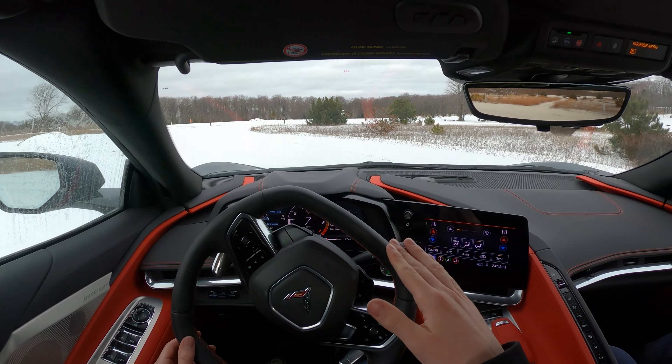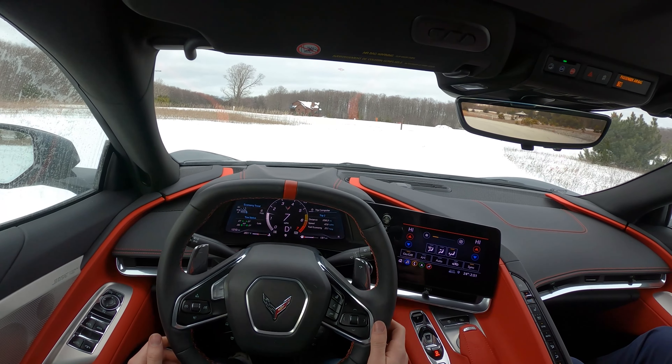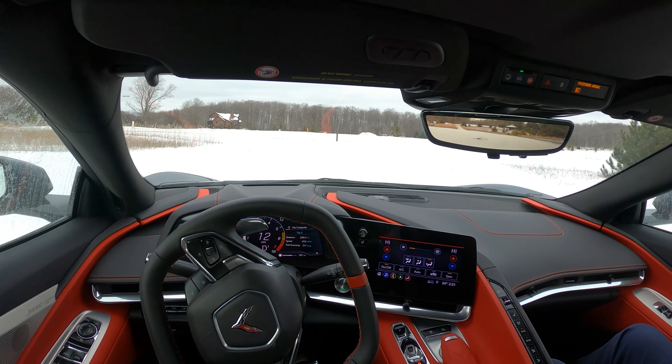It would be nice to have the front end lift in case you were going through a little bit of a snow bank, so you could pick it up a bit. But perfectly doable.